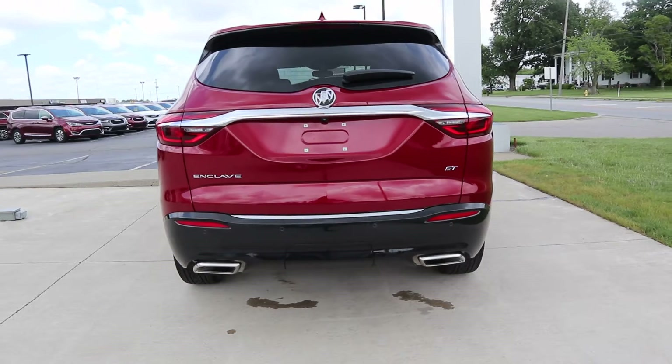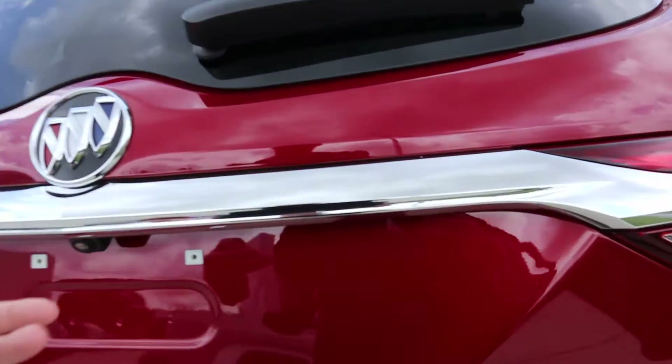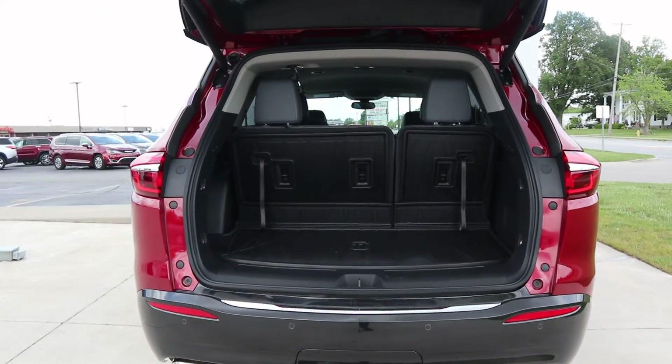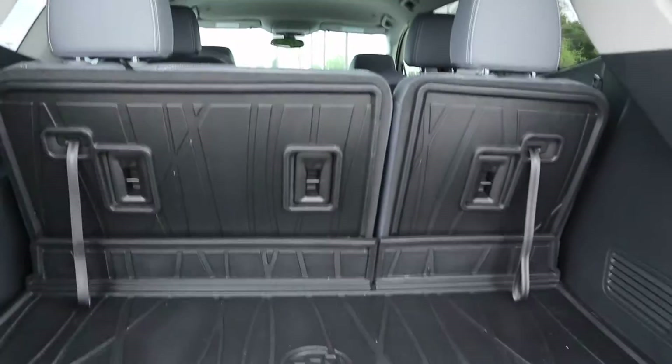It does have a power liftgate — go ahead and open that up. There's plenty of storage back here.